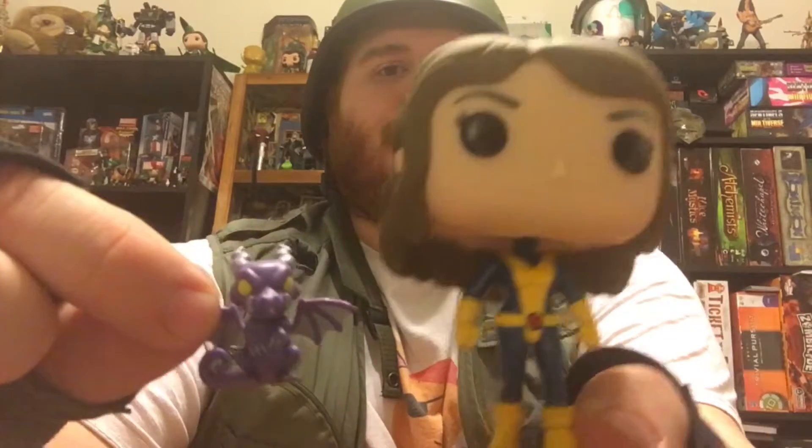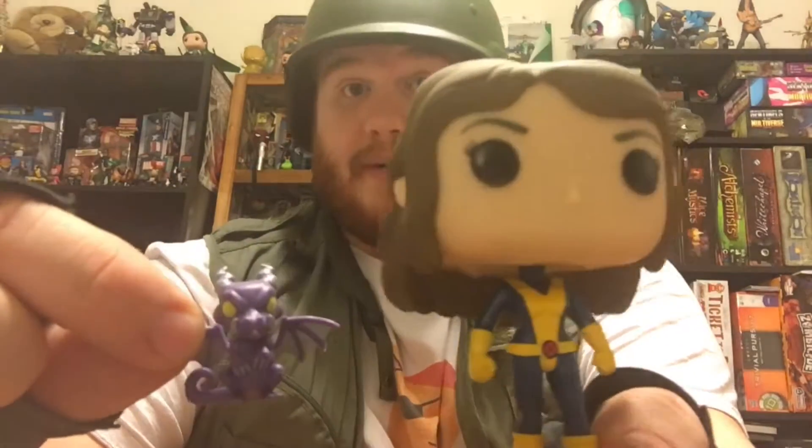That would be the Kitty Pride pop from New York Comic-Con last year. The cool part about this pop — at least my favorite part — and the reason I definitely chose it, is because it comes with a little mini Lockheed, which I think is just fantastic. Because what's Kitty Pride without Lockheed, am I right?